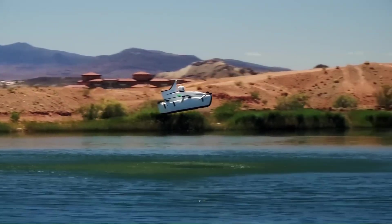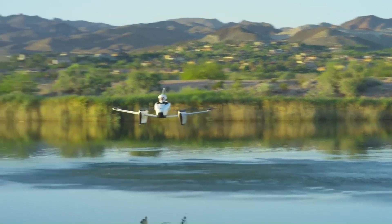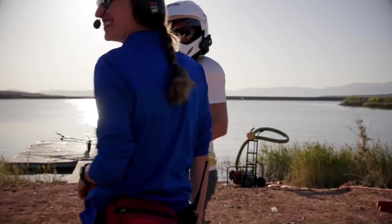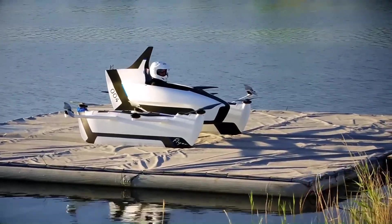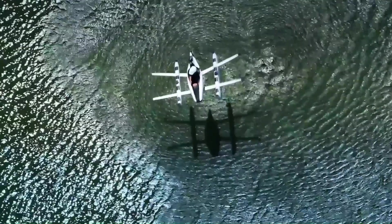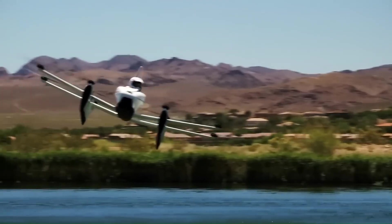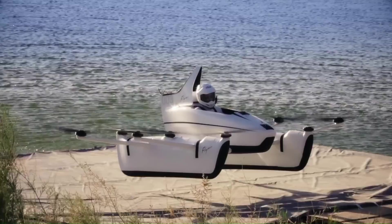With vertical takeoff and landing (VTOL) capability, the Flyer can take off and land vertically, similar to a helicopter, eliminating the need for a runway. It is relatively small and compact, making it easy to transport and store. The vehicle is designed to be autonomous, meaning it can fly itself with minimal pilot input. The Flyer has a limited range compared to traditional aircraft, making it suitable for short-distance trips.